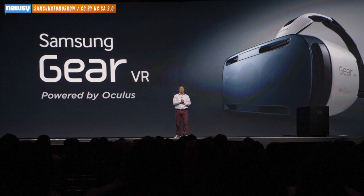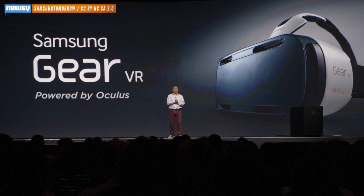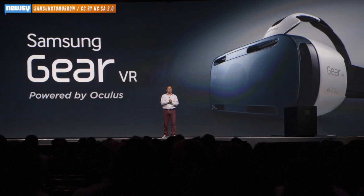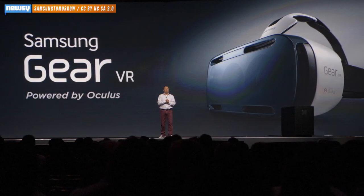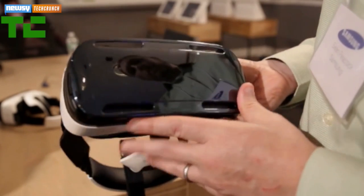Samsung did say Project Beyond wasn't consumer-ready yet, and hasn't even announced plans for production. But it plans to make content it captures with the device immediately available to anyone who has a Gear VR. And the headset, at least, is on track for release.